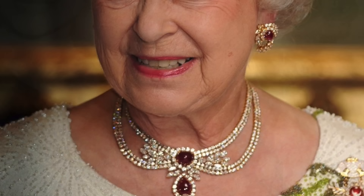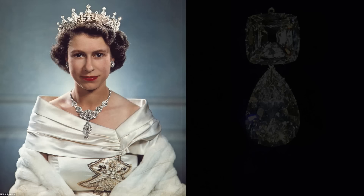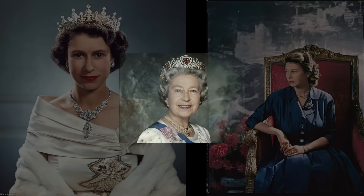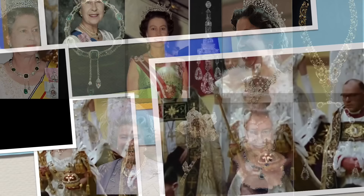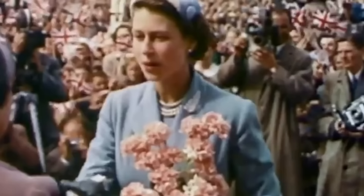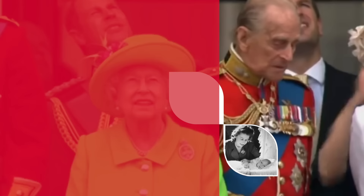Throughout her long and distinguished reign, Queen Elizabeth II has been presented with gifts of great value and historical significance, and a great part of this gift is the magnificent jewellery and tiara collection — a spectacular display of craftsmanship from more than 100 countries, across every continent. In today's video we are going to look at gifts received by the Queen on occasions of her wedding, birthdays, royal visits and gatherings.